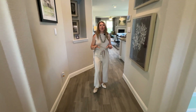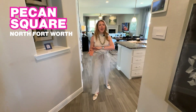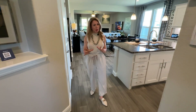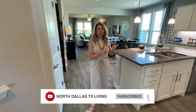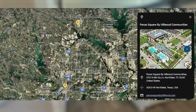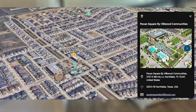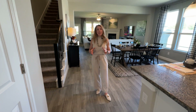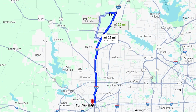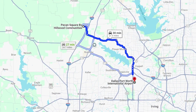We are in a master planned community called Pecan Square. We have an entire video all about Pecan Square, so you're going to want to make sure and take a look at that one. Pecan Square is located north of Fort Worth in a city called Northlake, Texas — about 30 minutes north of Fort Worth and just about 35 minutes away from the Dallas-Fort Worth International Airport.